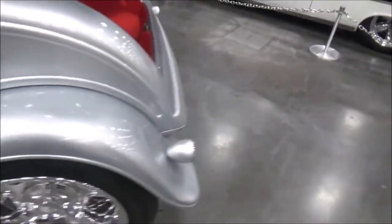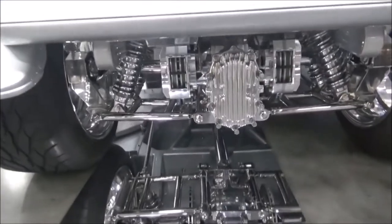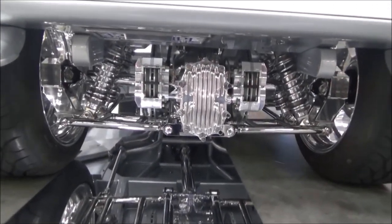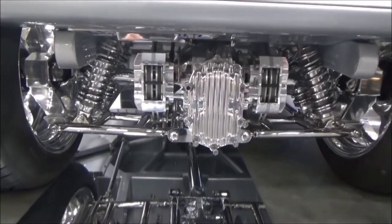One of the features of the car in the back is it's got a Kugel Components quick-change rear end in it. You can snap that back cover off, take the spider gears out, and change the ratio of that rear end depending on whether you want to go to the drag strip or down the highway — and you can do it in about 30 minutes.